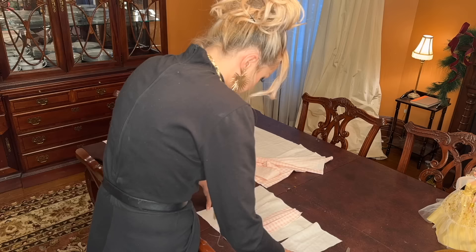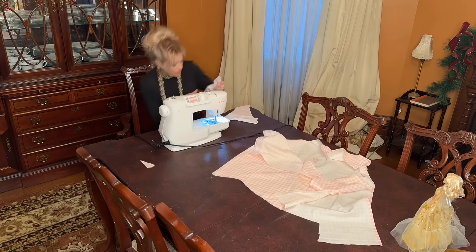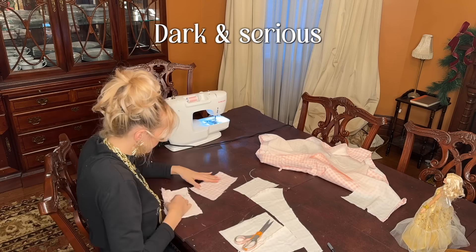Making a bodice like this is basically just muscle memory to me at this point, so instead of explaining how to do it, I'm just going to give you a recap of my 2023. It's going to get kind of dark and serious for a second.